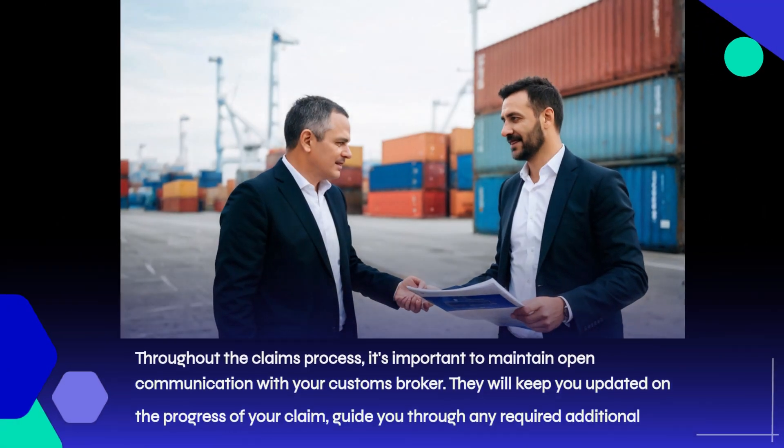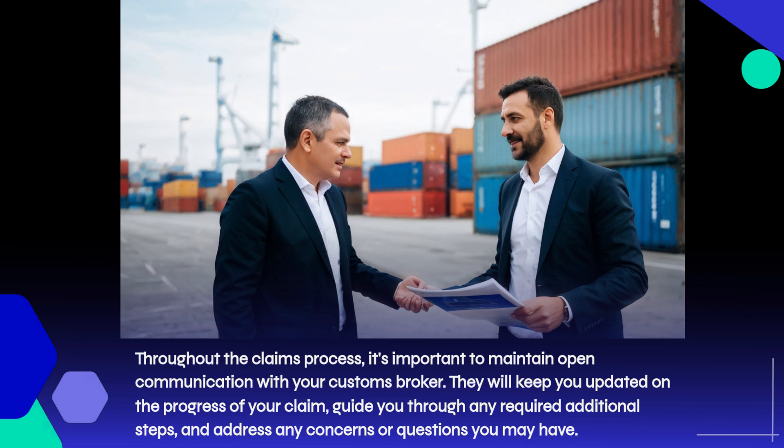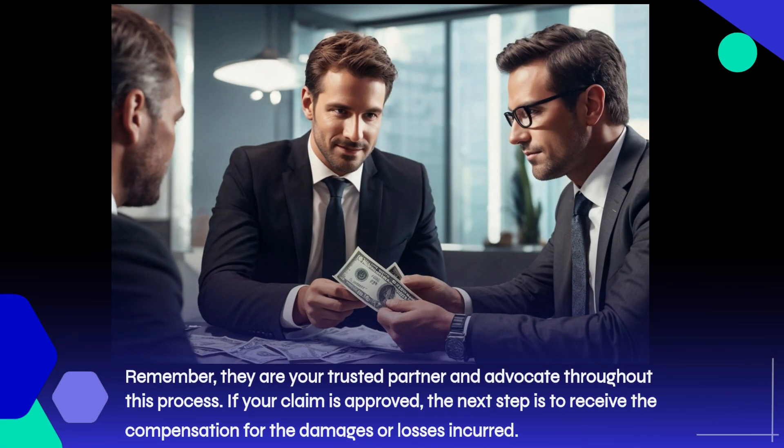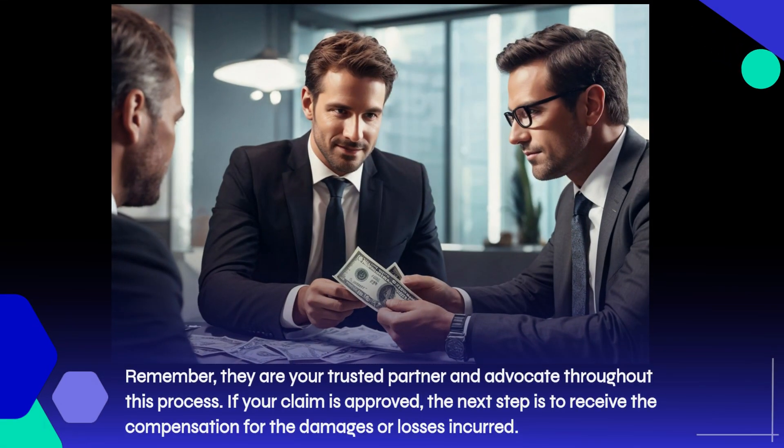Throughout the claims process, it's important to maintain open communication with your customs broker. They will keep you updated on the progress of your claim, guide you through any required additional steps, and address any concerns or questions you may have. Remember, they are your trusted partner and advocate throughout this process.